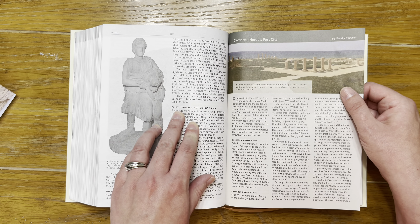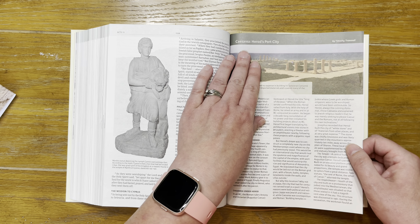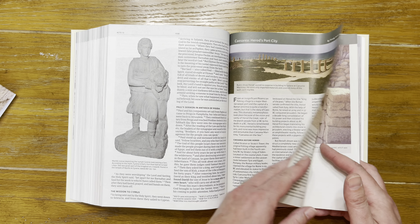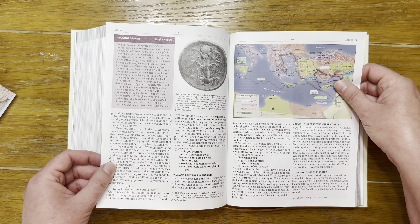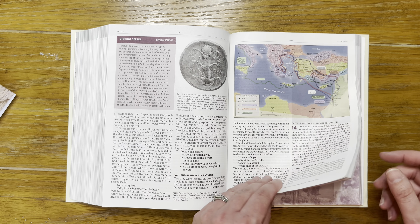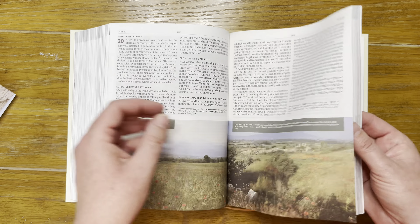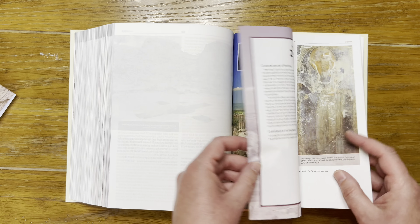There's Paul's sermon in Antioch of Pisidia, Caesarea as Herod's port city, and a map of Paul's missionary journeys — I wish it were bigger, but there's probably a larger map in the back. There's a ton of good information throughout.